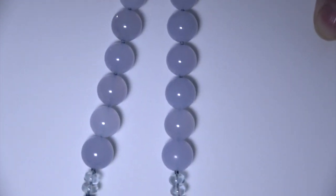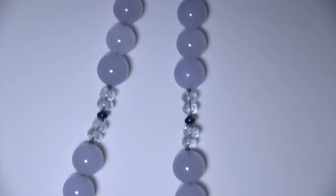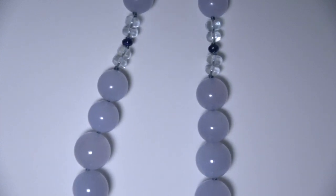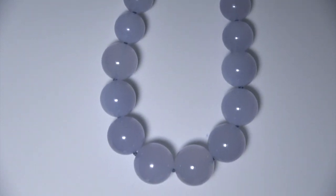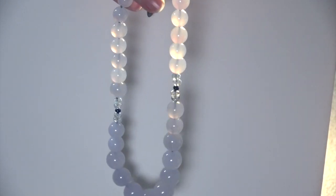Here's the same necklace with a different lighting. What's really beautiful about blue chalcedony is its translucence. When you hold this up to the light, many of the beads have this golden glow to them — you can see it especially in sunlight.